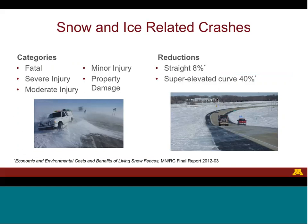Blowing snow can cause snow and ice-related accidents. Different categories of crashes are associated with different levels of economic damages — from the very lowest economic cost where only property is damaged, to the highest cost when there are severe injuries and even fatalities. Blowing snow control solutions are estimated to reduce snow and ice-related crashes by about 8% on a straight stretch of road and 40% on a super-elevated curve.